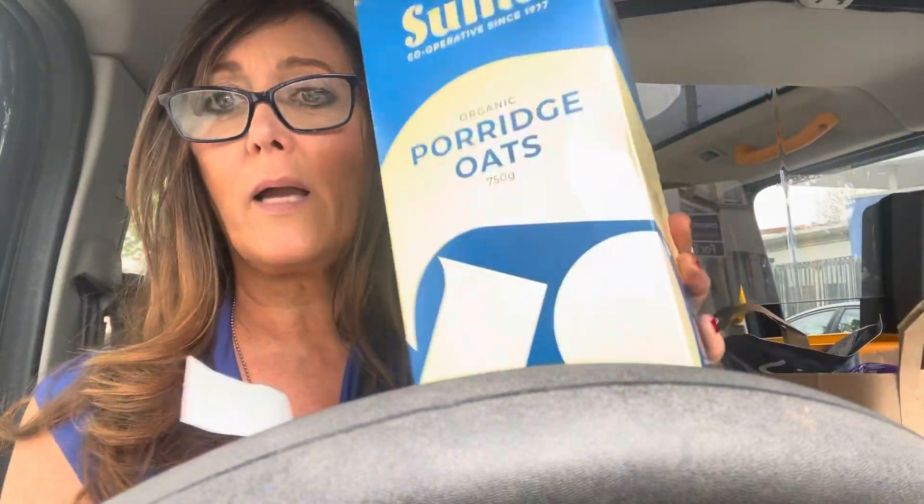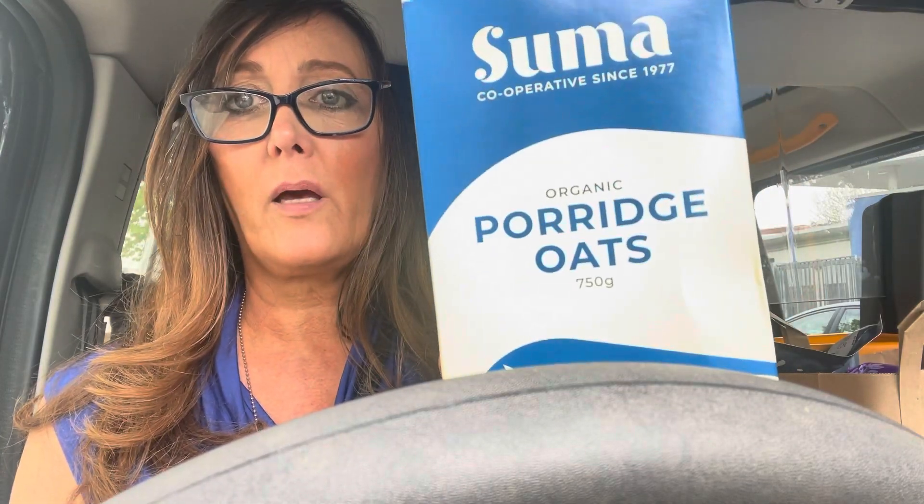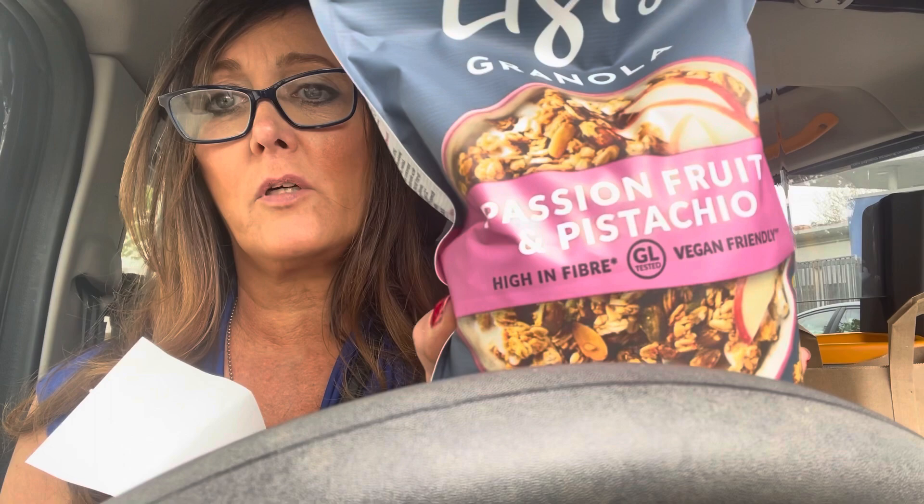I got some Zuma porridge oats, which are organic — because I like anything organic — they were two pound 89. Look at that big container! I also got Lizzie's — I'm going to eat this now because I really love it for breakfast. They've got a whole variety of this stuff. Everything in there is vegan, so you don't have to read all the small print to check for milk or egg. It's passion fruit and pistachio — vegan friendly. That was three pound 89, expensive but worth it.